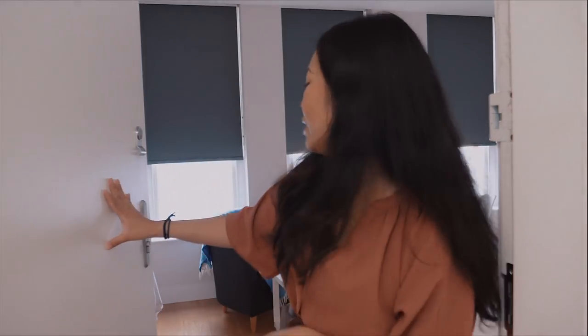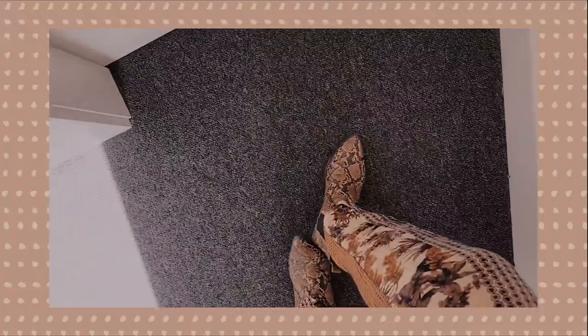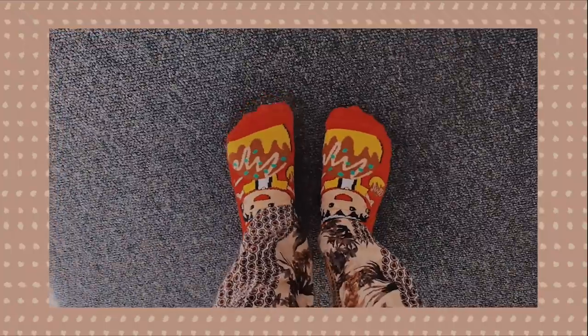Hello, come on in, welcome to the studio! Finally we're ready to do a studio tour. But before you come in, this is an Asian household, so I'm gonna need you to take off your shoes before you come in. Very cool socks though. So yeah, take off the shoes, come on in.